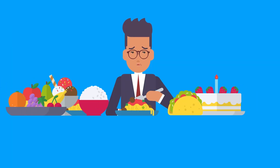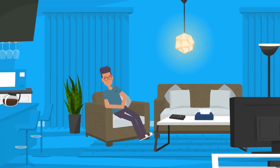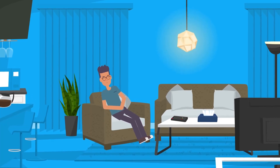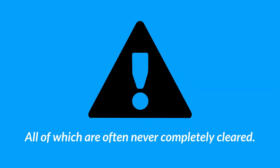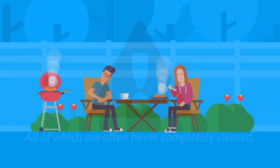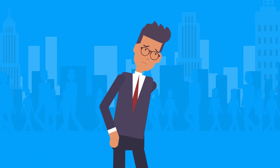Common causes of chronic inflammation include a poor diet, smoking, excess alcohol, obesity, lack of exercise, or exposure to toxins, allergens and infections — all of which are often never completely cleared. Due to these causes, your body stays in a state of chronic inflammation, which is damaging to your health.